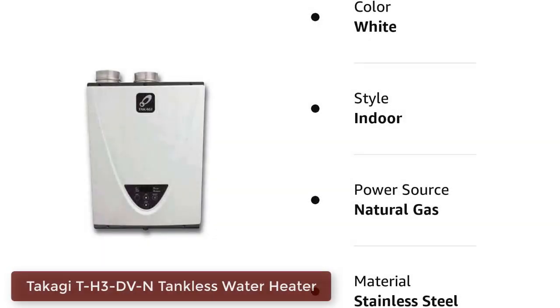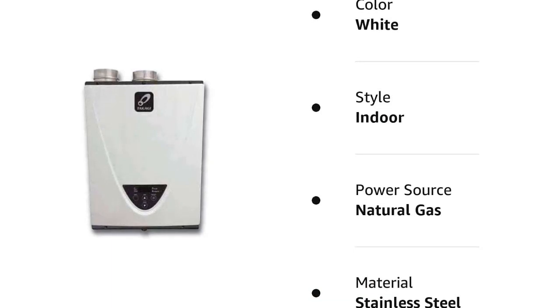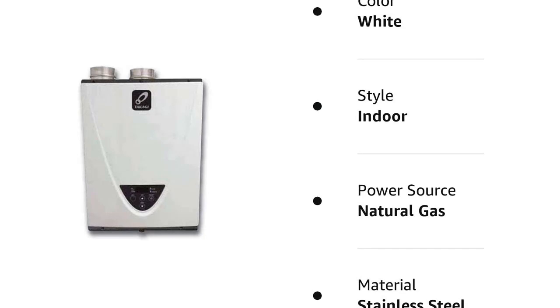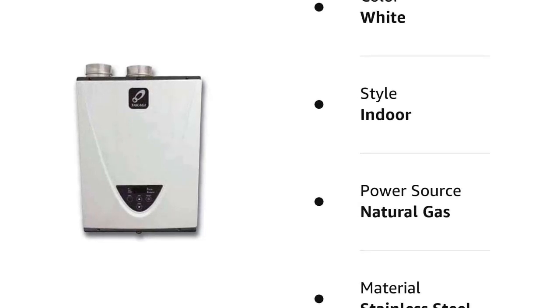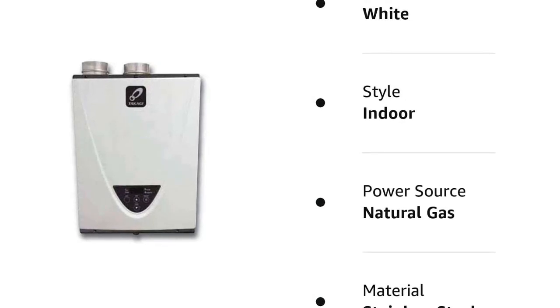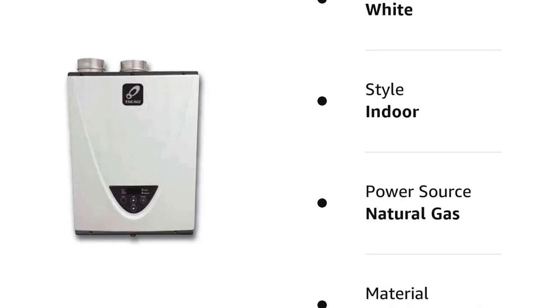Number 4: Takagi TH3-DV-N Condensing High-Efficiency Natural Gas Indoor Tankless Water Heater. The Takagi TH3DVN is a top-of-the-line tankless water heater that boasts a variety of advanced features. Designed to provide endless hot water on demand, this unit is compact and space-saving, making it an excellent choice for both residential and commercial applications. One of the standout features is its computerized safety features, which include freeze, overheat, surge protection, and troubleshooting diagnostic codes. There is no need to worry about a pilot light as this unit does not have one.